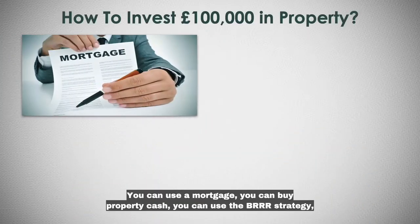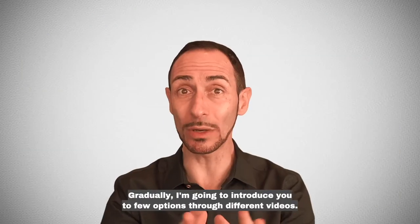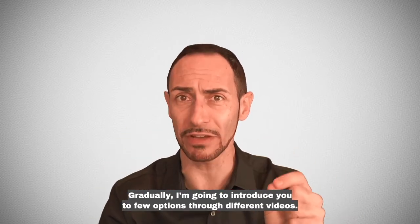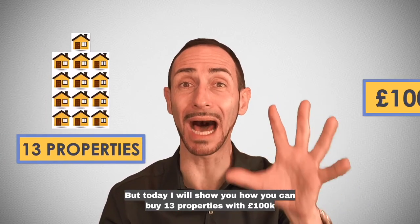You can use a mortgage, you can buy property cash, you can use the BRRRR strategy, you can buy high cash flow properties. There are so many options. Gradually, I'm going to introduce you to a few options through different videos. But today, I will show you how you can buy 13 properties with £100,000.